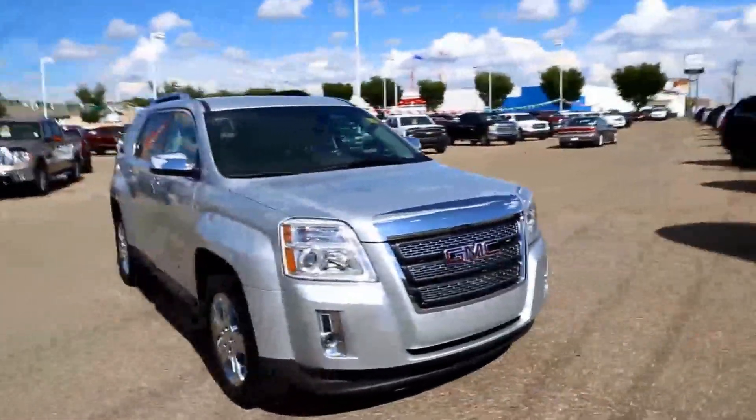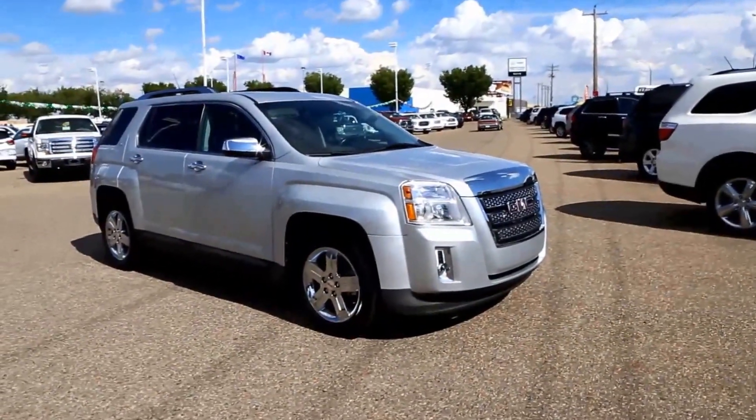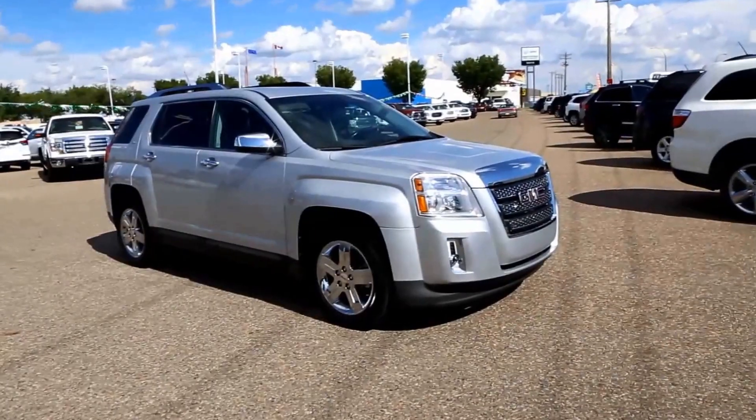Once again, this is a pre-owned 2012 GMC Terrain SLT2, available here at Davis GMC Buick in Medicine Hat. Come on out and take a look, or take it for a ride.